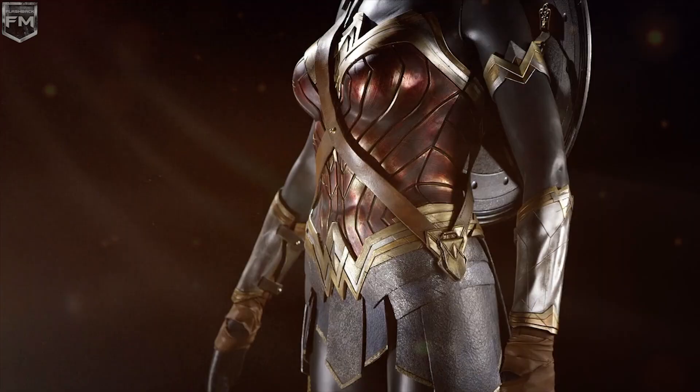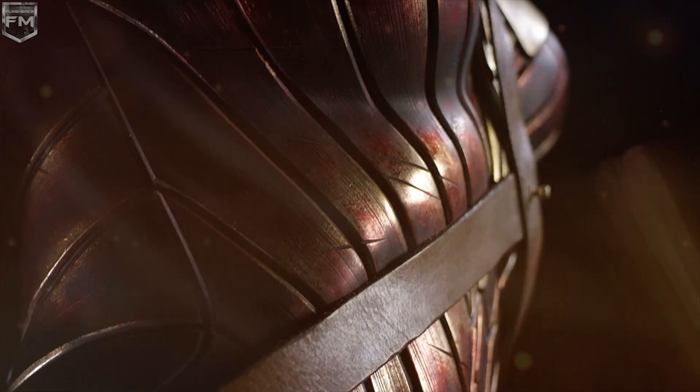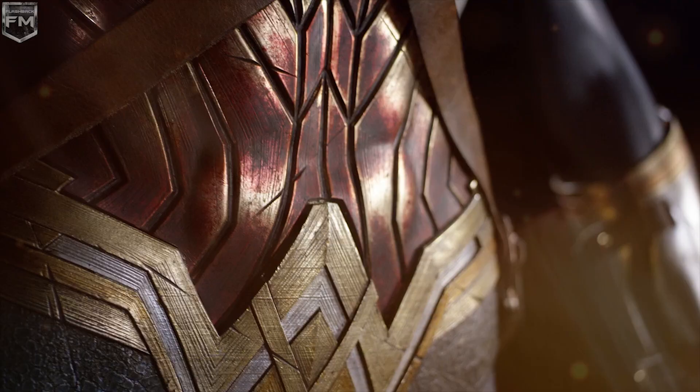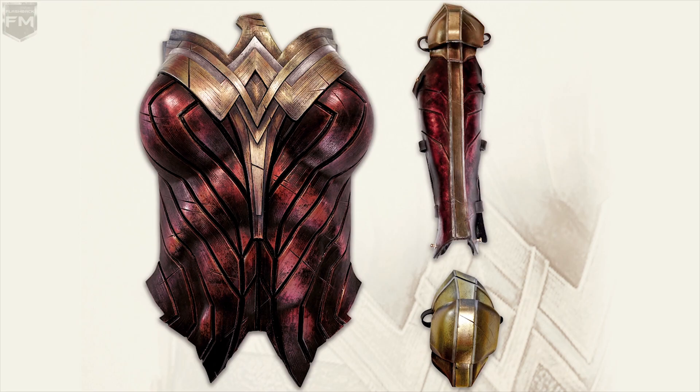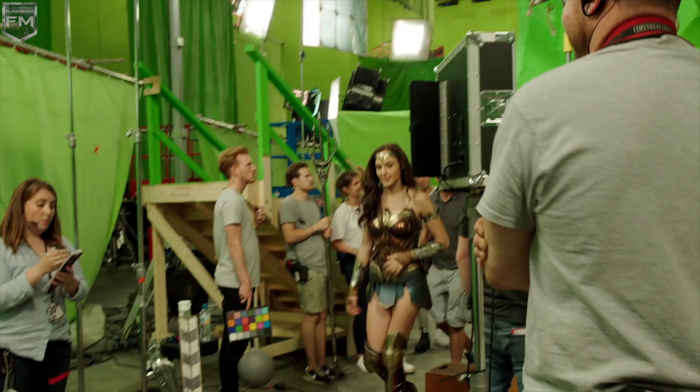She's battle-scarred — she's obviously been in a lot of battles before. Her costume is very distressed. Her costume has changed a little bit, mostly in the coloring. It's a little bit more vibrant this time around. It has a little bit more glow to it, and the biggest change is probably just the practicality of it all.